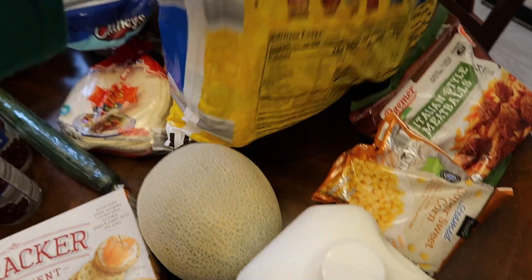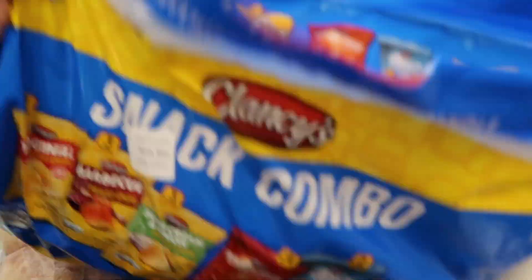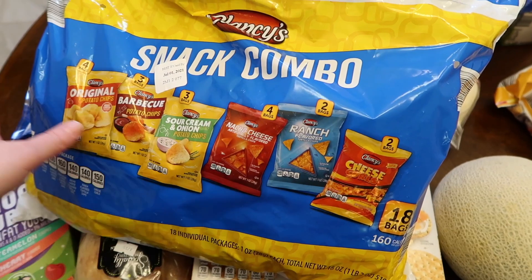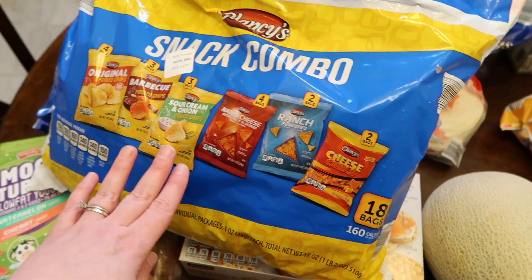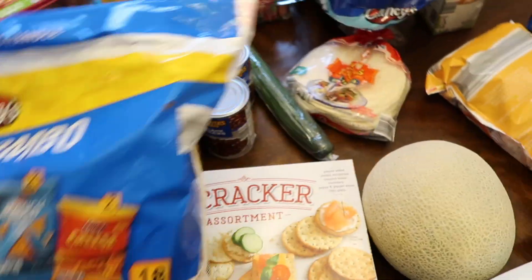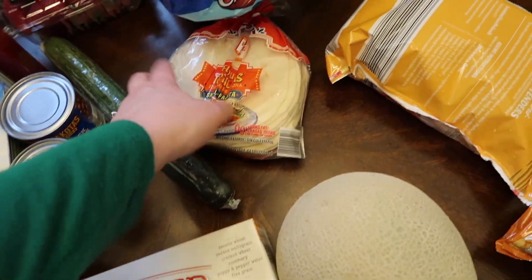I also got some black beans. I really like these snack chip combo packs for the kids' lunches — little pre-packaged chips. They stay fresher longer because they're pre-packaged and portioned out. I also got a cucumber and some sunflower tortillas.